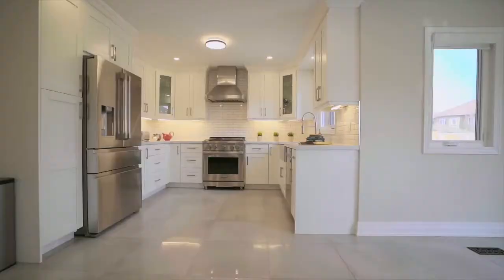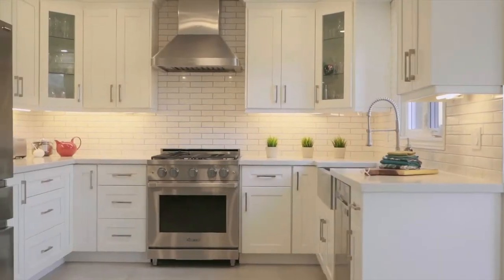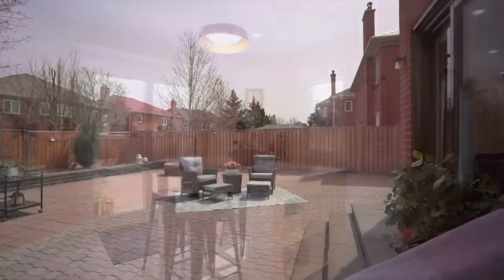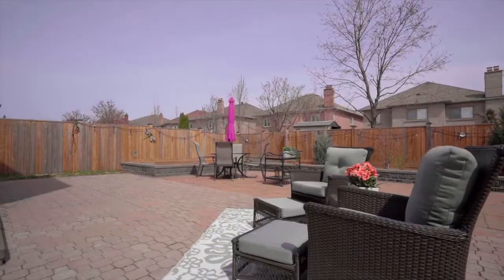This renovated kitchen features all of your high-end stainless steel appliances with a gas stove as well as a ton of cupboard space. We overlook the family room which has a gas fireplace and we walk out to a pool-sized fenced low maintenance backyard.